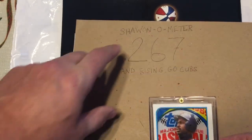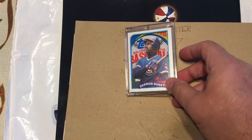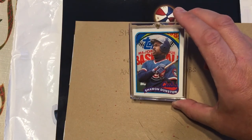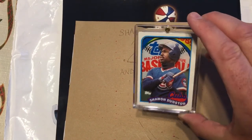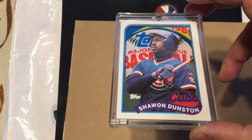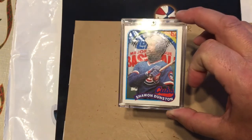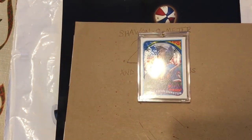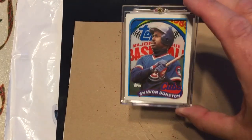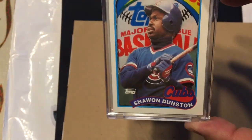There's a copy of one of these Shawon-o-meters in the Baseball Hall of Fame. If you want to go look for videos, you can probably find something on YouTube about that. Interesting fact, and to me a cool card that I made. Appreciate you watching. I hope everybody has a great 2021. Take care and God bless.